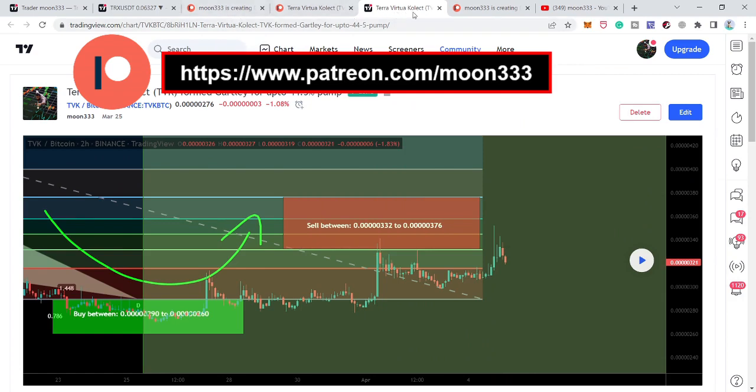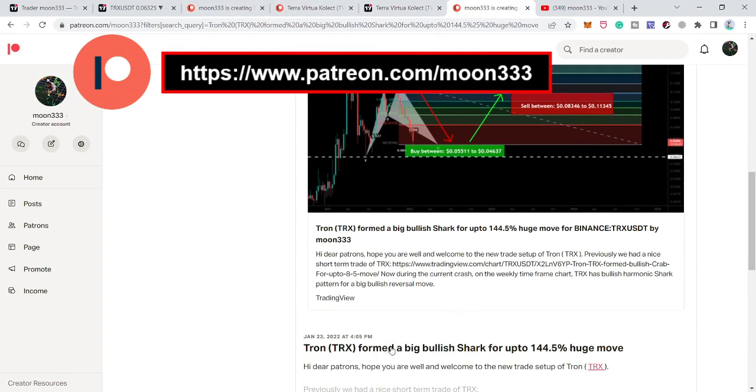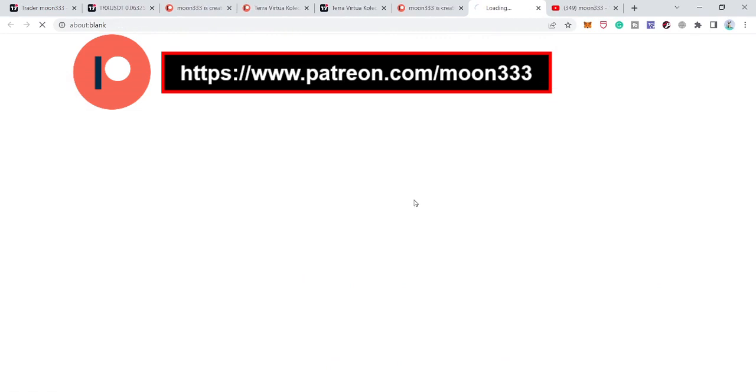Now let's start the analysis. First of all, let me share a very big harmonic bullish reversal setup — a shark move — that Tron has completed on the weekly time frame chart. I shared this idea for my members at the Patreon on the 23rd of January, when the price line just entered the buying zone.